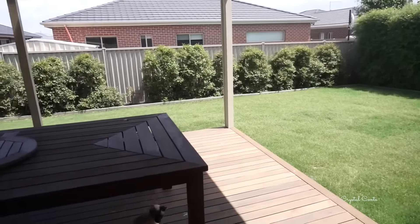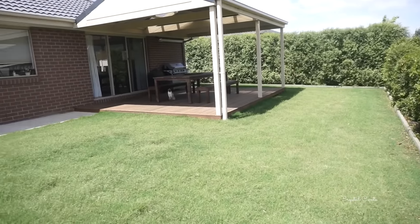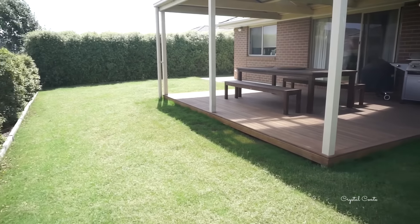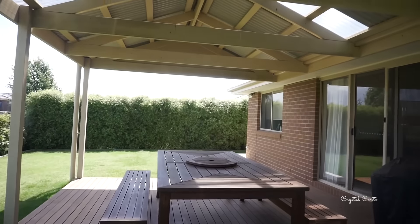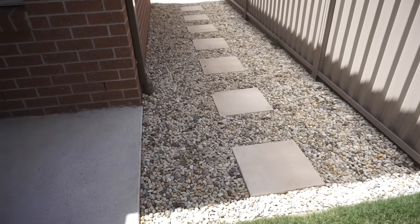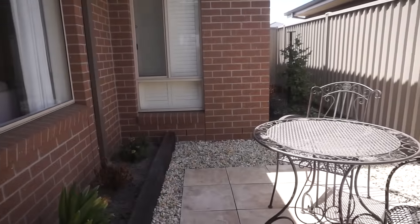Now onto our backyard. It's not super big but it's really easy to maintain - and yes it was super windy the day that I filmed this. It has nice green grass - we put in turf last year and it's come up really nice as long as you water it. We had a pergola built and Dean and his friend built the deck. We have a little side area which is paved with pebbles, and we want a cute little table and chairs from Bunnings to finish off the area.